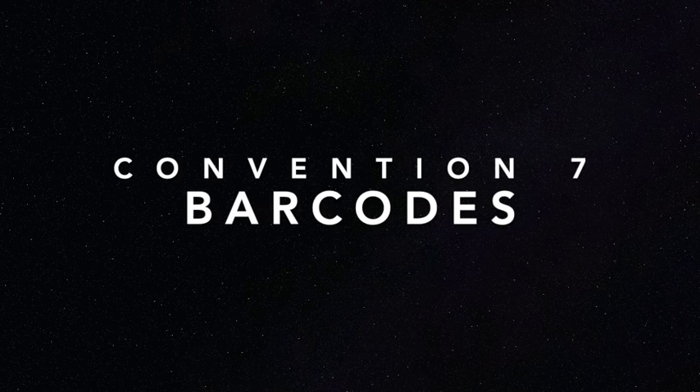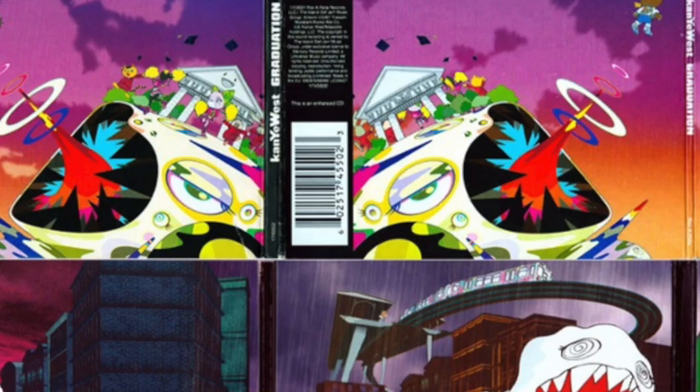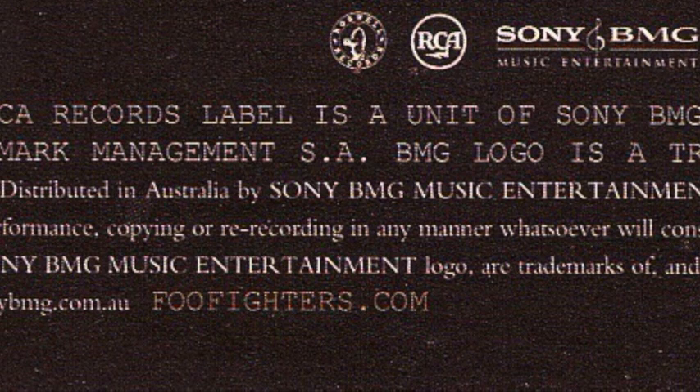Another thing we expect to see on the back panels are barcodes. Here are some examples. Occasionally we're able to see a QR code, which would link to the artist's website, and if not, the link is found near the small print.